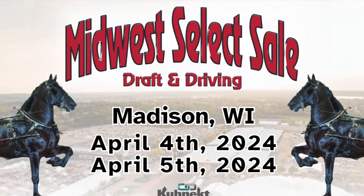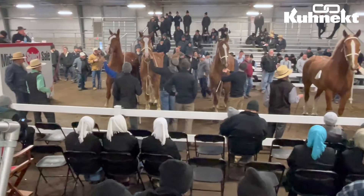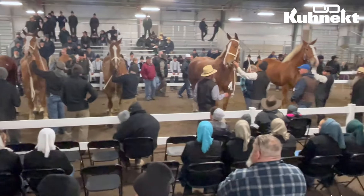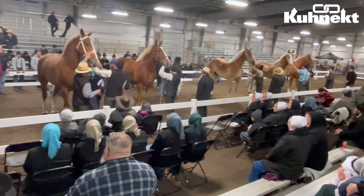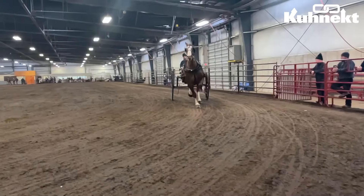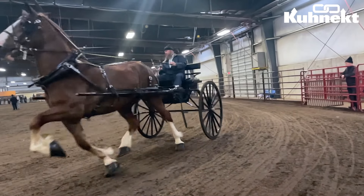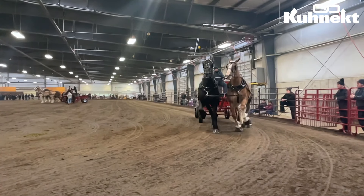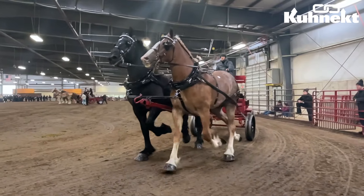Let's find out what the highest seller was from this sale and what you missed. There were over 190 lots available in the draft portion of this sale and over 320 lots available in the driving portion, so to say that this was a big sale is not even doing justice to how big it truly was.